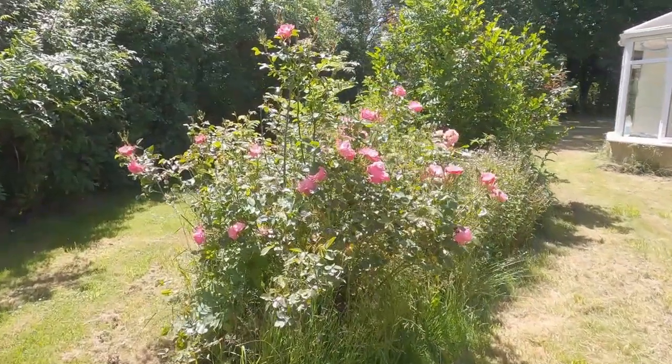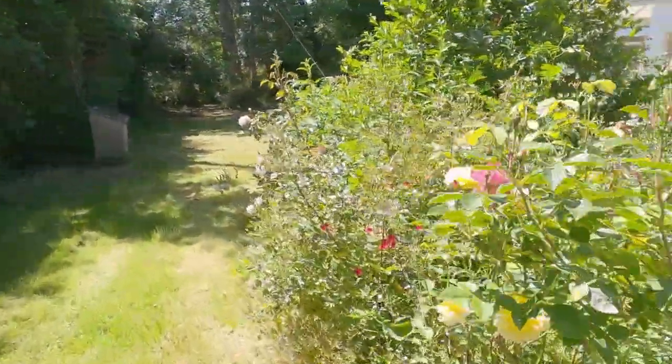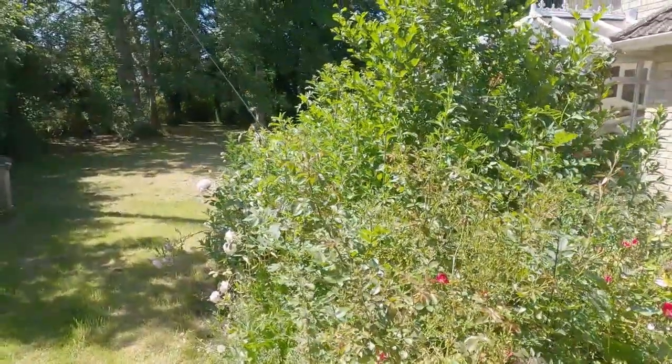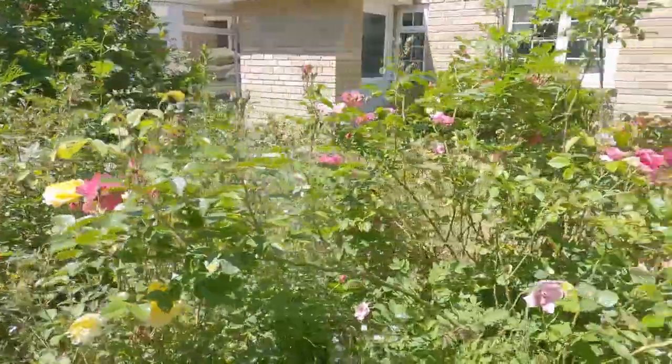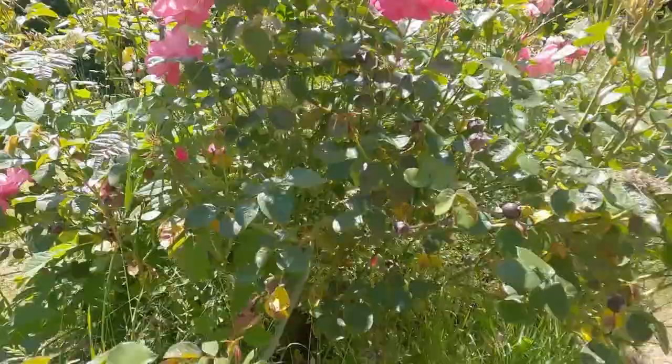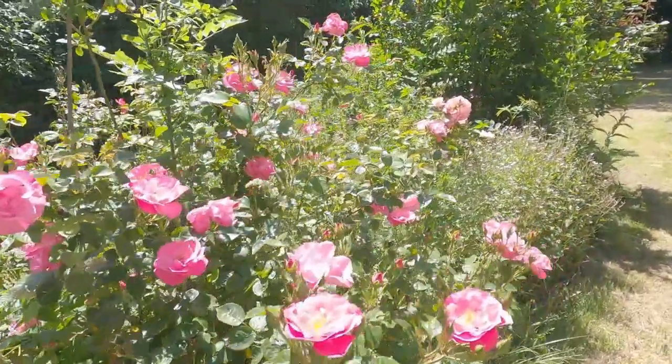We've got a rose garden around the back of our house which is so completely unloved, as you can see. It always brings up tons of roses but there are whacking great trees in the middle because we never ever weed. So I figured we may as well utilise some of these roses — I'm going to take some cuttings from them and use them in my welly boots to put on the tables in the outdoor kitchen.